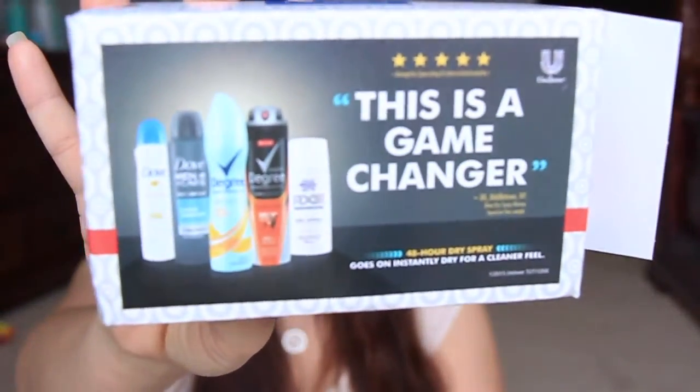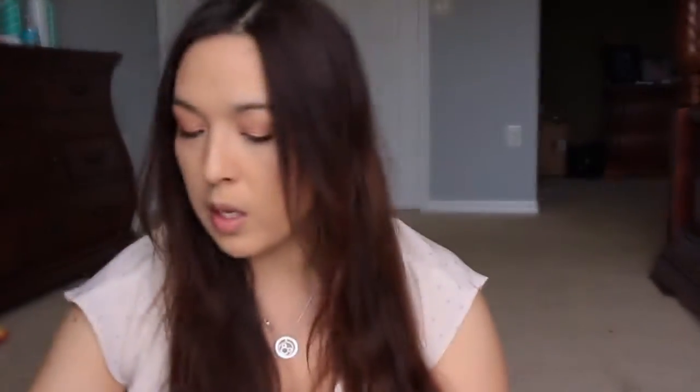Next, from Target — they were giving out free samples of different types of deodorant. I got Axe Dry Spray Deodorant Antiperspirant in the scent 'Night.' And I also had another one sent to my job — it was the Dove one. I got those, though I don't think that offer is available any longer.